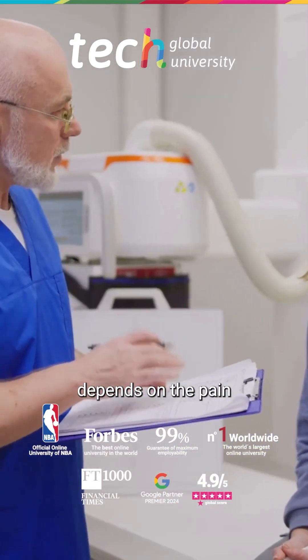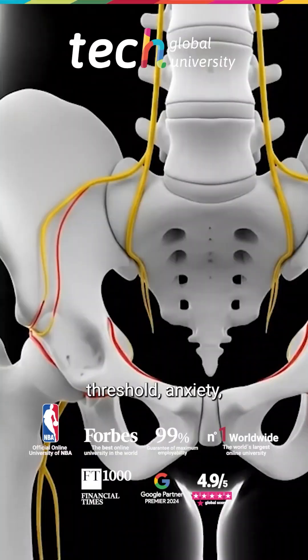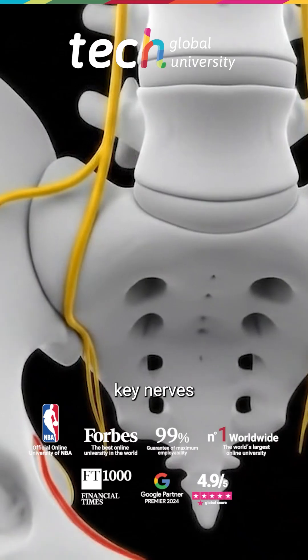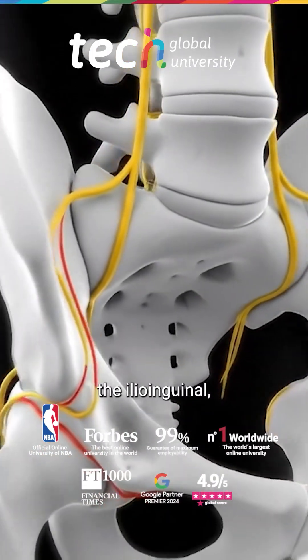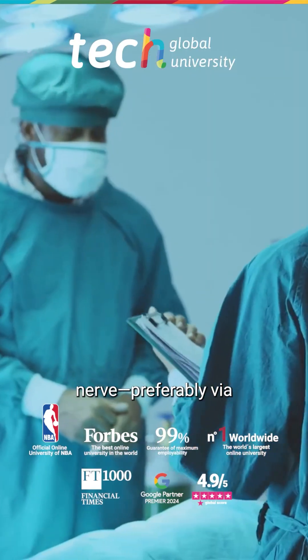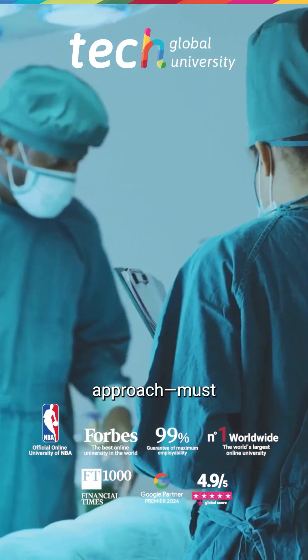The choice depends on the pain threshold, anxiety, and clinical preferences. For effective local anesthesia, key nerves such as the ilioinguinal, iliohypogastric, and pudendal nerve — preferably via transvaginal approach — must be blocked.